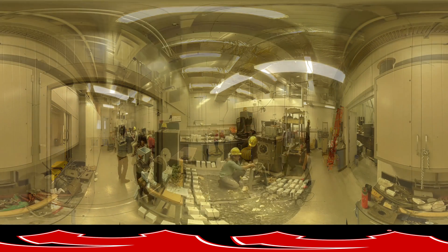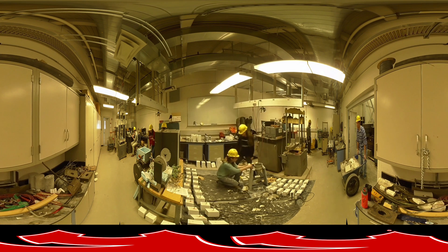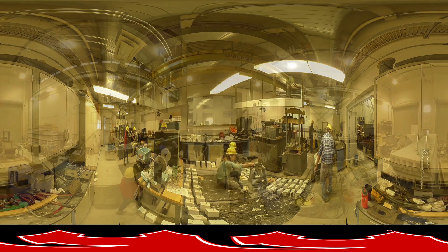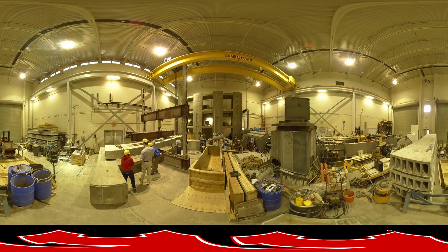Continuing along, you will see the Structural Dynamics Lab and also the Structural Lab. These labs are dedicated to developing new building materials and the research of dynamic loads on structures. When the industry is in need of sample structure testing, this is where they come.